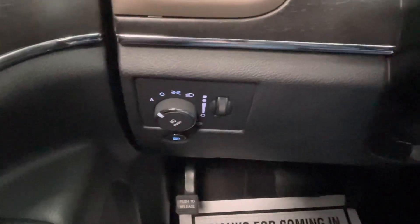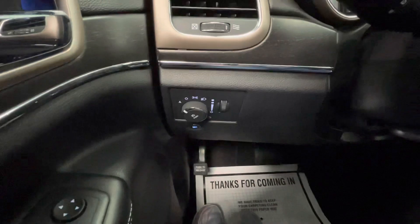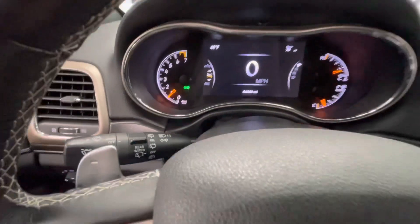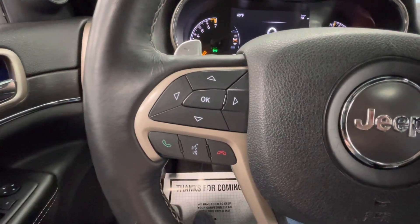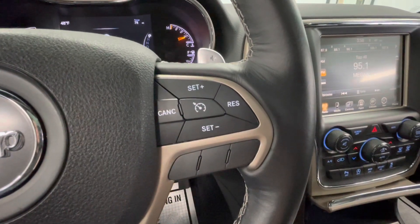To the left of your steering wheel, you will have your headlight and fog light options, as well as your dash brightness. The left knob behind your steering wheel will control your windshield wipers, as well as your turn signals and bright lights. You will also have paddle shifters. On the left side of your steering wheel, you will have your dashboard options and talking options. And on the right side, you will have your cruise control.